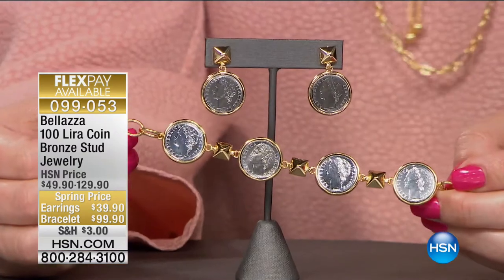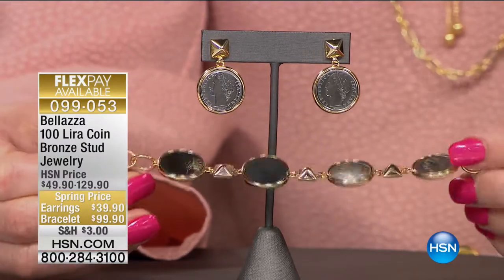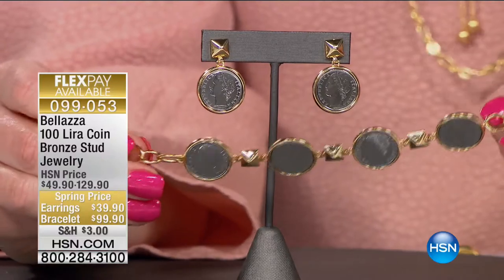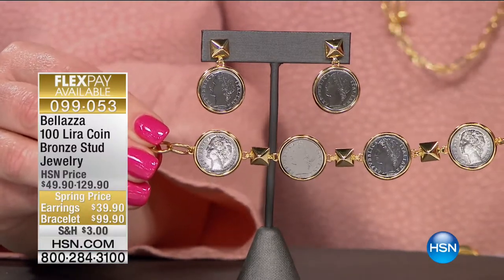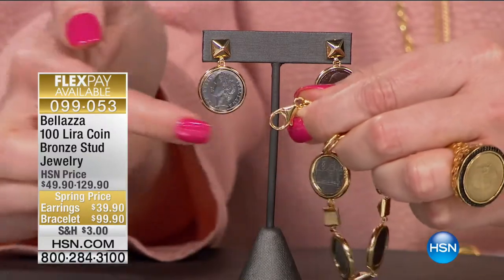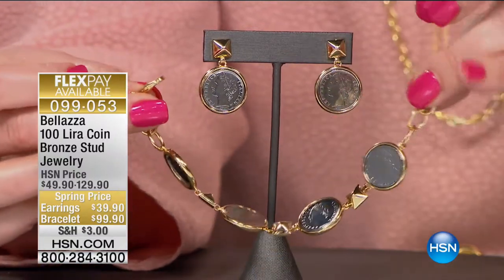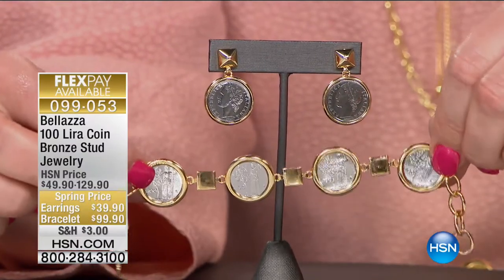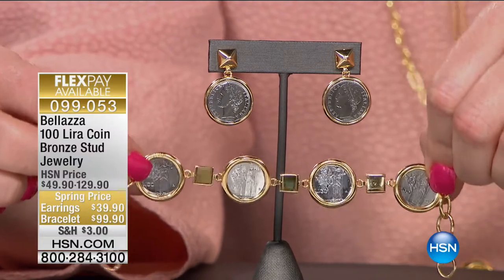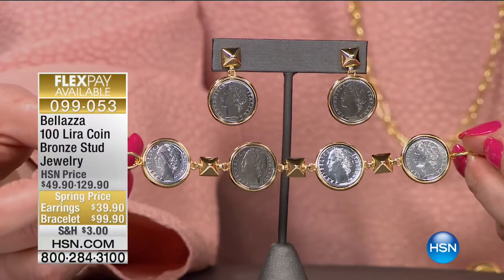We have two choices: the bracelet for $99.90, with four authentic genuine lira coins all bezel-set, and the spacers are pyramid studs. It's completely reversible - you can wear it on both sides for two entirely different looks. Then we have the matching earrings at $39.90. Four flex on both choices. You have a large lobster claw closure and you can adjust it up or down with four jump rings that look like rolo links. Item number is zero nine nine zero five three - brand new today.